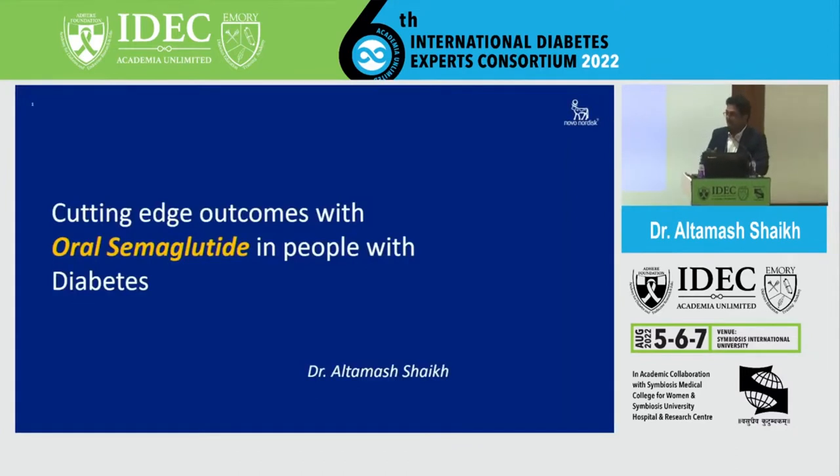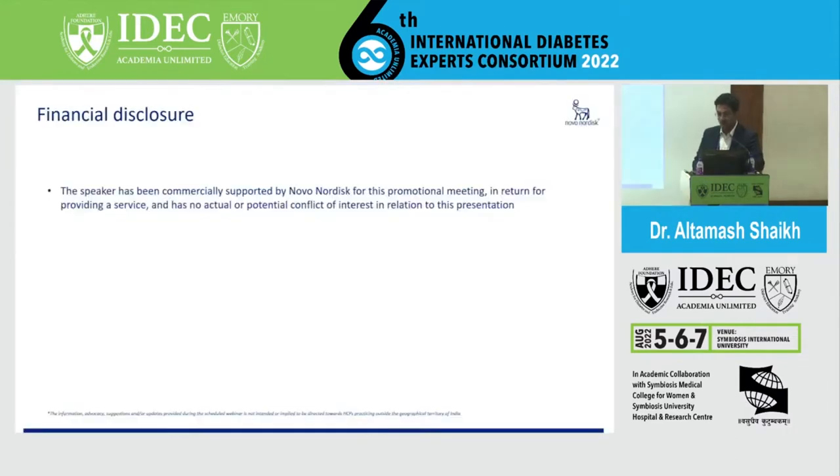Let us look into, after understanding the science and the technology and how the journey was, whether we have a cutting-edge outcome with oral semaglutide in people with diabetes and how we put it into perspective and use it in our clinical practice — understanding that there is no cost barrier in our country because of insurance, and a lot of patients have already been taking it from various sources, and of course it's available. So how do we do that?